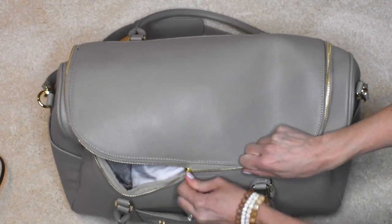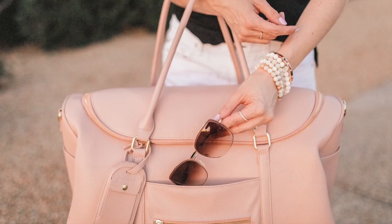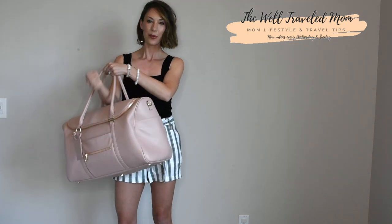This premium faux leather bag is buttery soft, super easy to clean, and accented by beautiful gold hardware to really give it that luxury feel at a fraction of the cost of a designer travel bag.